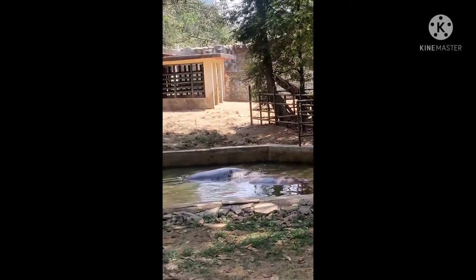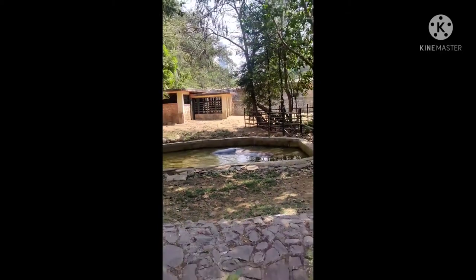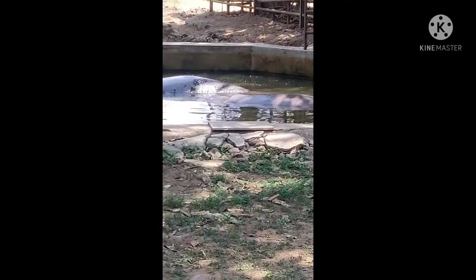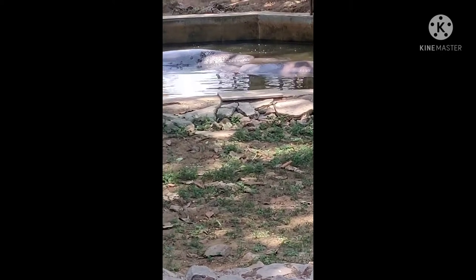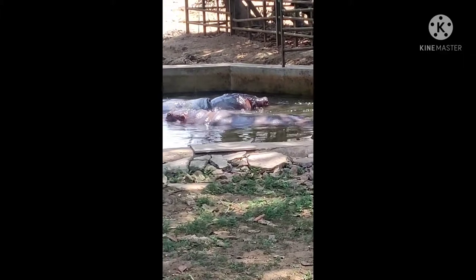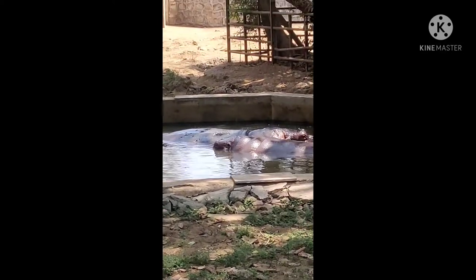Now we can see the hippopotamus, which has a bulky body on stumpy legs, an enormous head, and a short tail. They are enjoying swimming in the water during these summer days. Both are of a bigger size but are not willing to come out of the water because of the very hot summer, so they are both enjoying the cool water environment.